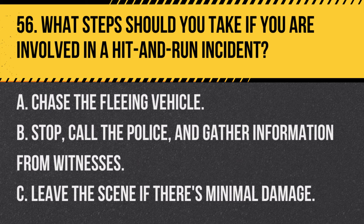Question 56. What steps should you take if you are involved in a hit-and-run incident? A. Chase the fleeing vehicle. B. Stop, call the police, and gather information from witnesses. C. Leave the scene if there's minimal damage. Answer: B. Stop, call the police, and gather information from witnesses. This helps in the investigation and insurance claims process.